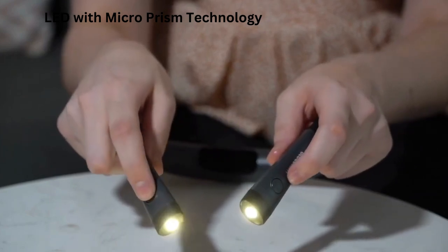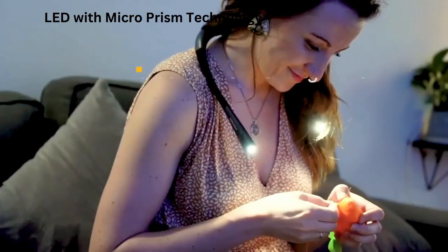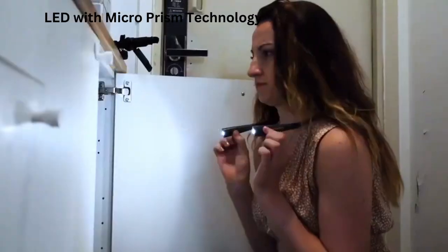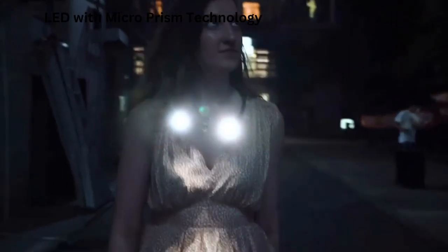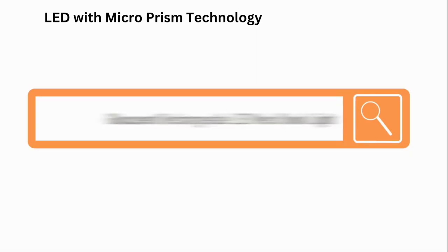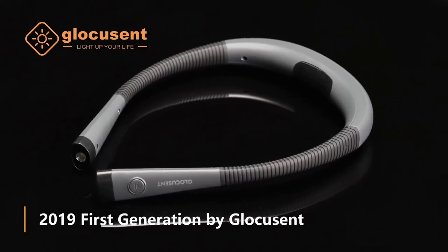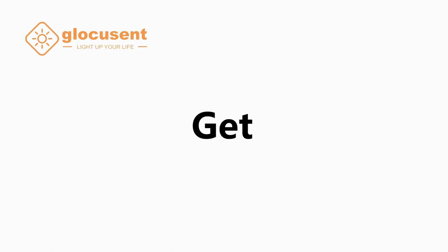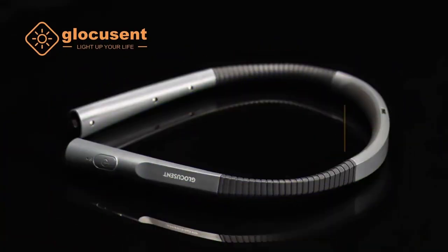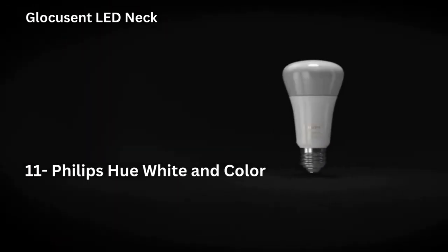Ten: Glocusent LED Neck Light. Three color and six brightness adjustable — three useful color temperature modes: yellow 3000K, warm white 4000K, and cool white 6000K. Each head has an independent switch for three brightness levels, dimmable. You can choose a comfortable setting for reading, knitting, camping, or repairing. Rechargeable and long lasting — USB Type-C rechargeable, which is reversible and easier to plug in. Up to 80 hours of general reading from a single head with a premium rechargeable 1000mAh battery.